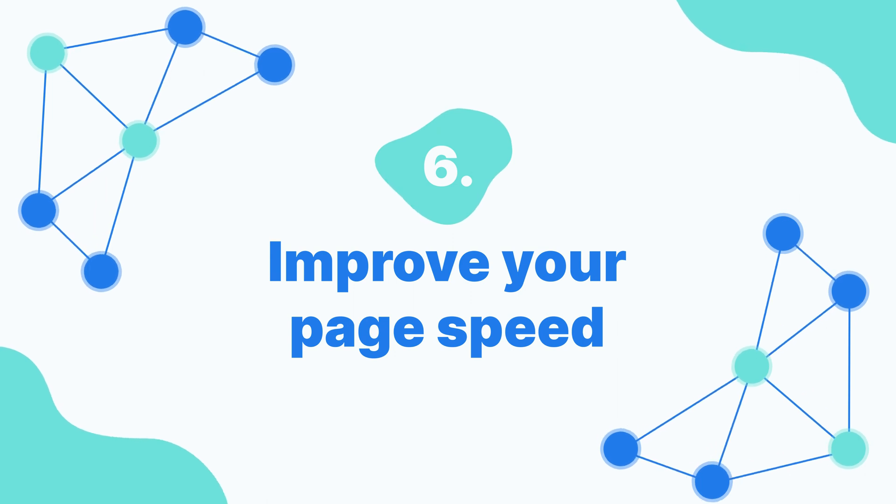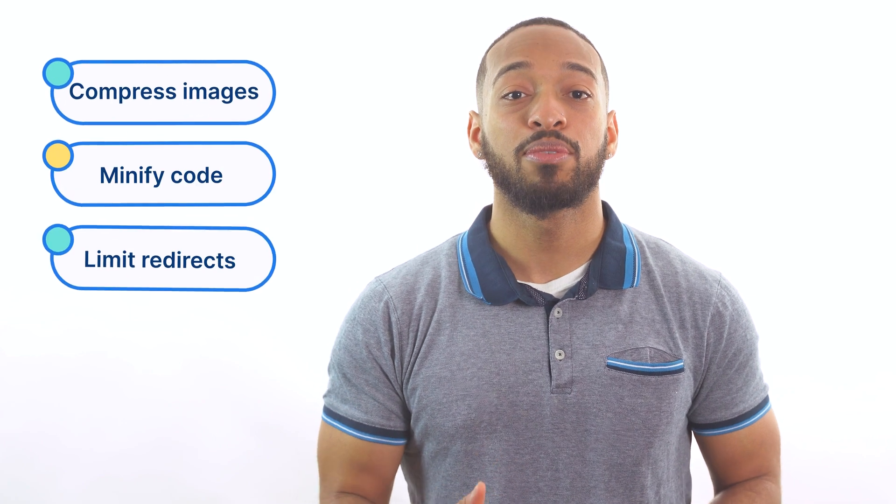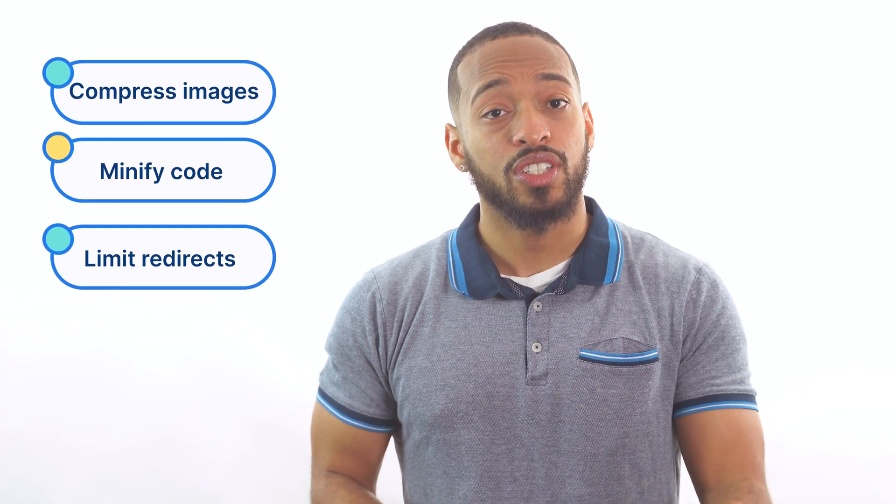Number six: improve your page speed. Picture this — you visit a website and it takes a second to load. Still loading. You've already hit the back button, haven't you? You're not alone. No one likes slow-loading pages, and that includes the people who visit your website. You can compress large images so that they don't slow down your pages. You can remove unnecessary code from your backend. You can also limit redirects on your site.